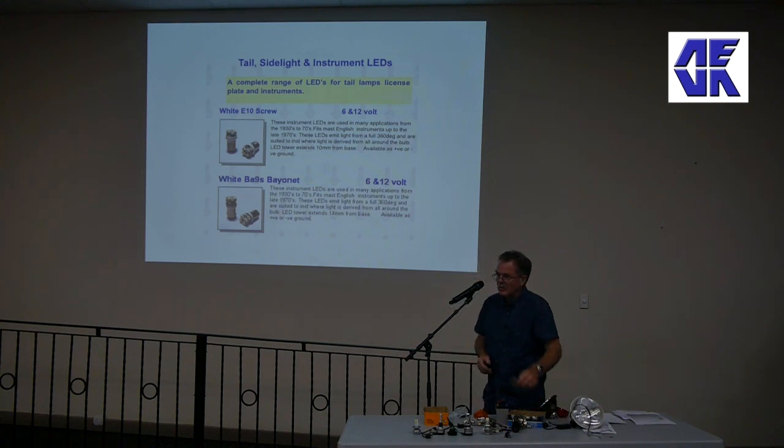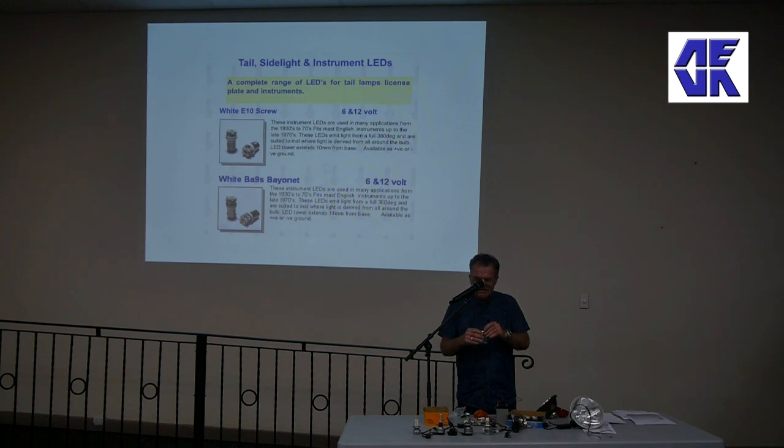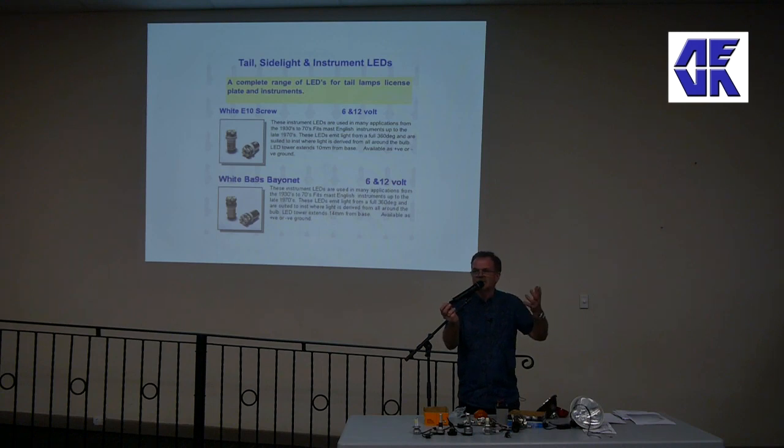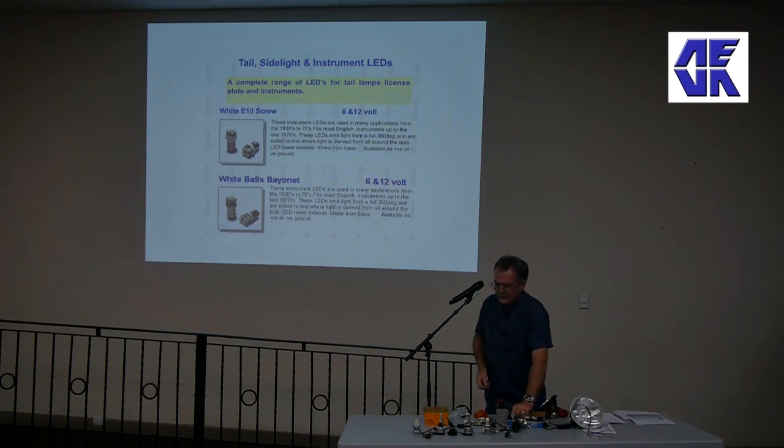Right the way down to little LEDs like these - that's a 7mm bayonet base out of a vehicle instrument from an old Volkswagen Beetle or 356 Porsche. That little six-volt LED goes into the little instruments on a 356 Porsche or VW Beetle and uses 100 milliamps, but lights up the speedometer absolutely beautifully. Instant changeover.